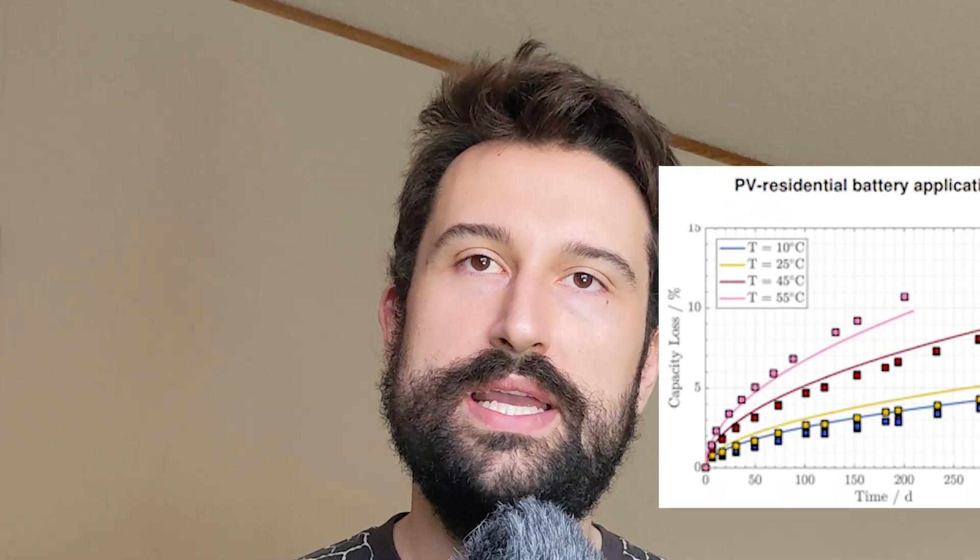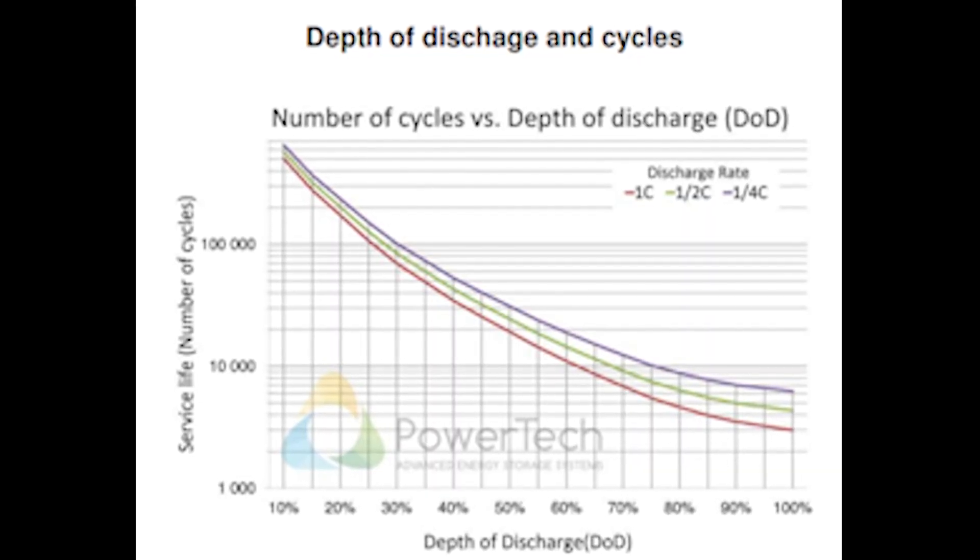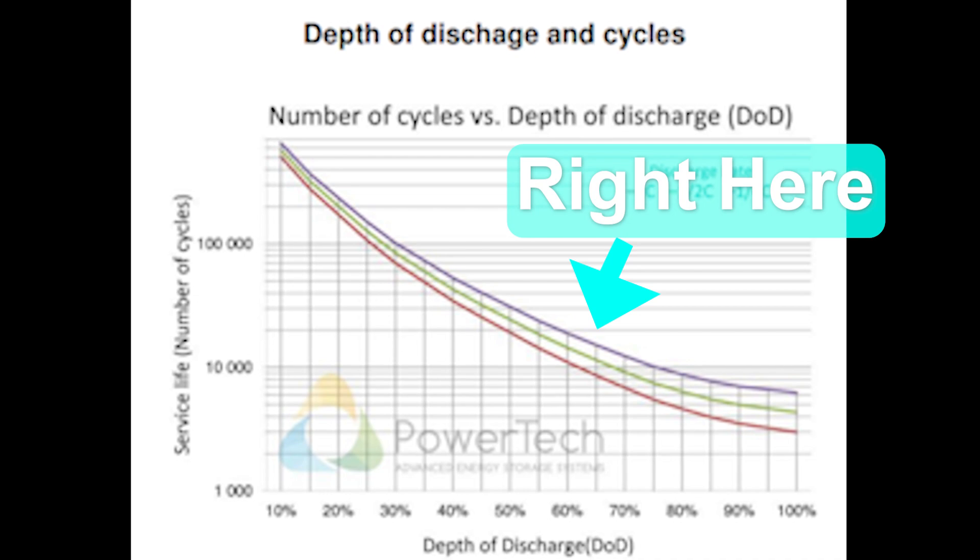As your battery ages, its performance will gradually degrade, and eventually it will reach the end of its lifespan after 10 to 20 years. The balanced choice between usable power and cycle life is keeping the battery between 25% and 90% charge. This state of charge will maximize their lifespan and help maintain the performance throughout it.